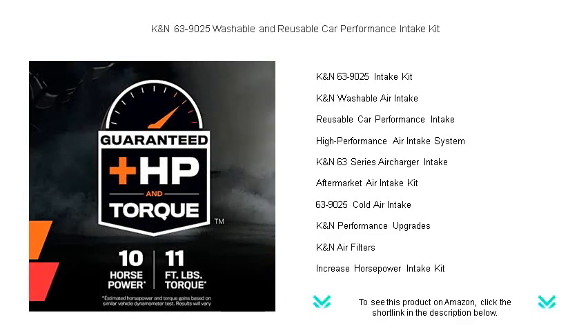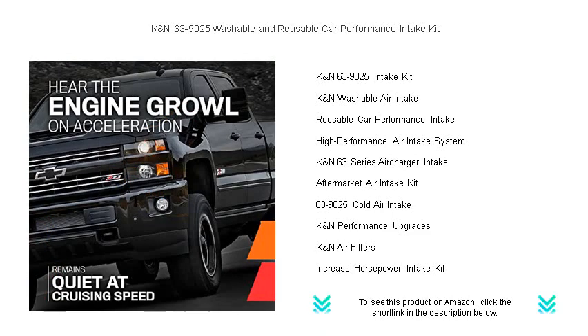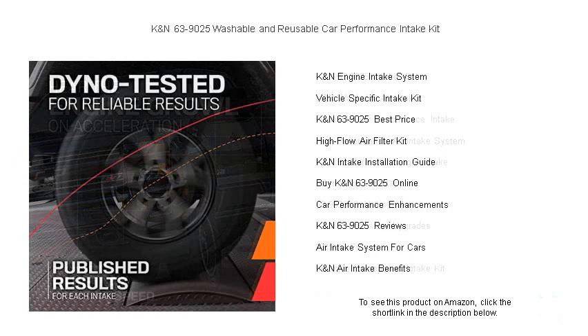This premium intake system is not only designed to reduce intake restriction but also improves the look and sound of your car. Crafted with precision, the K&N 63-9025 comes with a washable and reusable high-flow air filter that is made to last for as long as you own your vehicle.